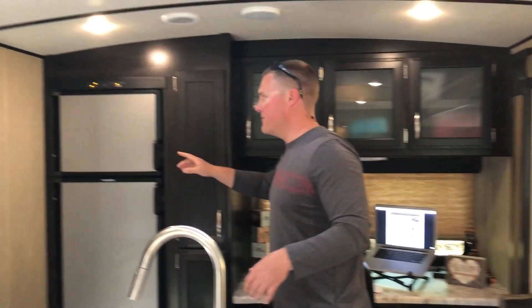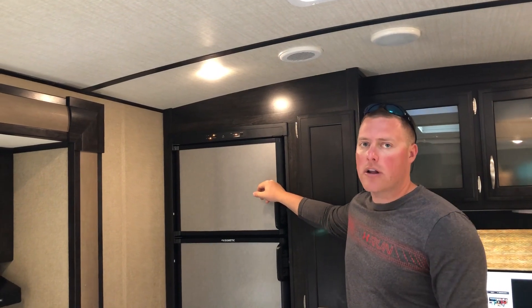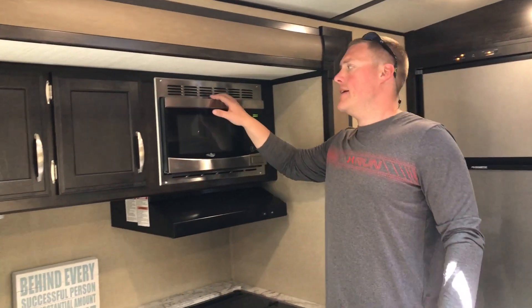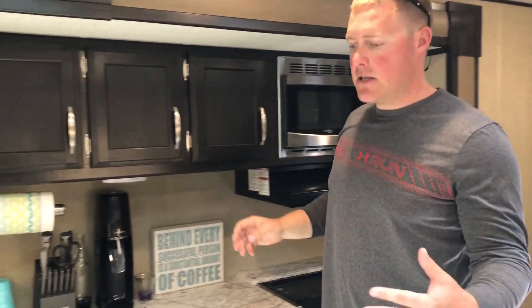We also have the refrigerator switched to AC so it's pulling from the generator, and this pulls about four to four and a half amps — it cycles on and off throughout the day. We also run the microwave in the morning for only two or three minutes when heating up our coffee, pulling about 12 and a half amps as well. Last but not least is the biggest one of them all — our AC. We have a 15,000 BTU air conditioner that pulls about 14 to 14 and a half amps. Although the ambient temperature is only about 75 degrees, once the sun starts beaming down it can get quite warm in here.